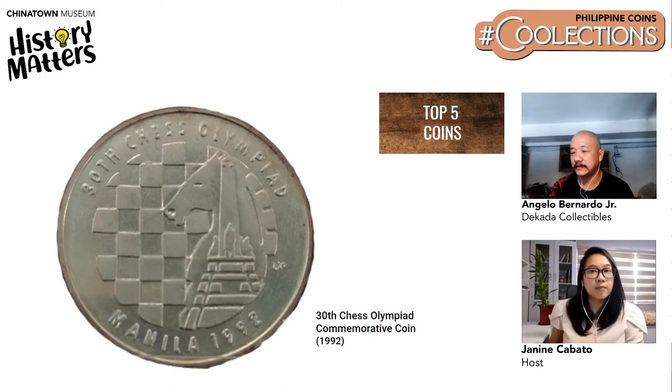Number two is the 30th Chess Olympiad commemorative coin, which was held in Manila in 1992. Not only is it a bit scarce among commemorative coins, but this coin is special to Angelo personally because he was also a spectator at the 30th Chess Olympiad, being a fan of chess.